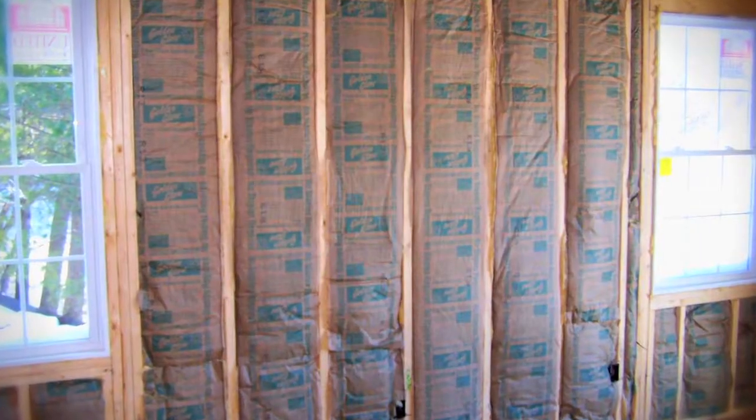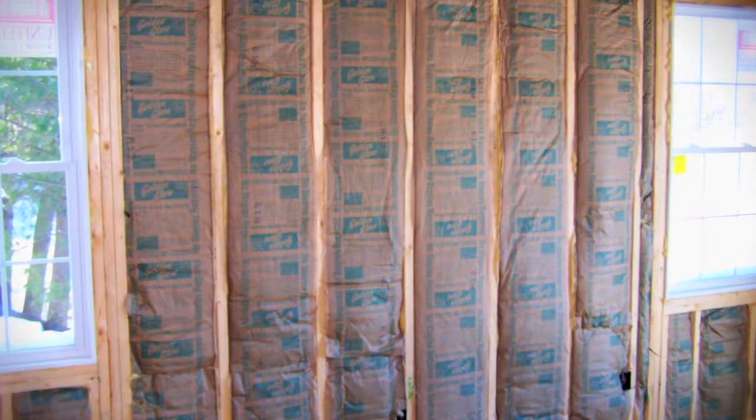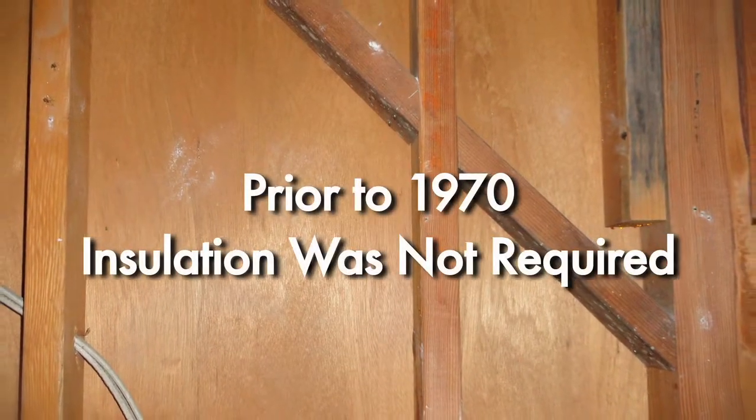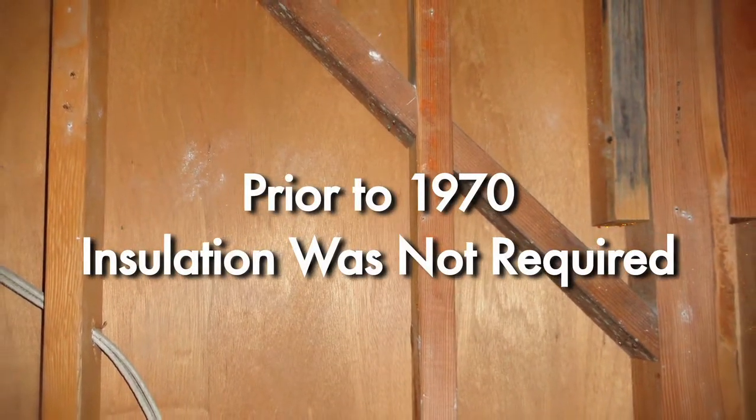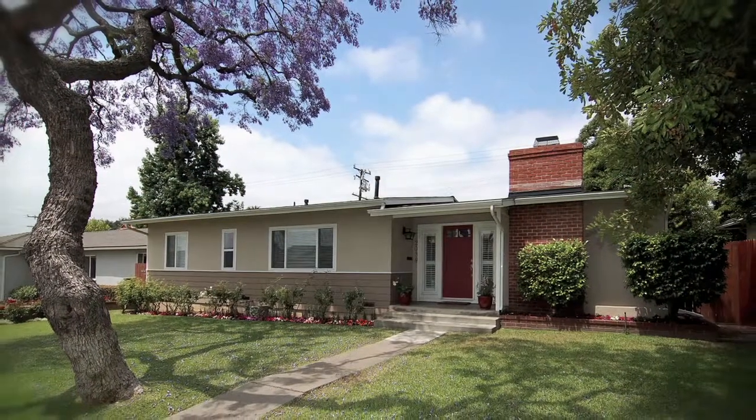If you were to build a new house today, you would be required to put in wall insulation — that's how important we've discovered it is. But before 1970, wall insulation was not required in homes, so we have lots of homes that have absolutely no insulation in the walls.